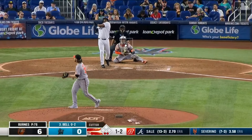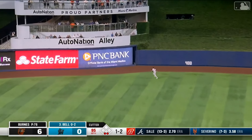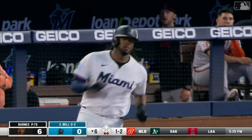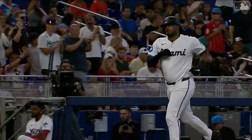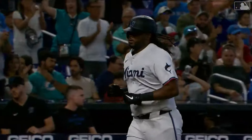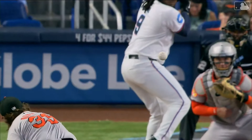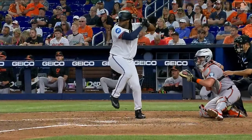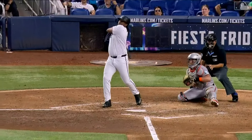And a fly ball out toward center field — Cowser going back, he's at the wall, and it's gone! A home run for Josh Bell, just tucking it over the left center field wall. Stay hot, Josh Bell — his 12th home run of the season. 104.7 miles an hour off the bat. Boy, that's really nice to see for Bell.